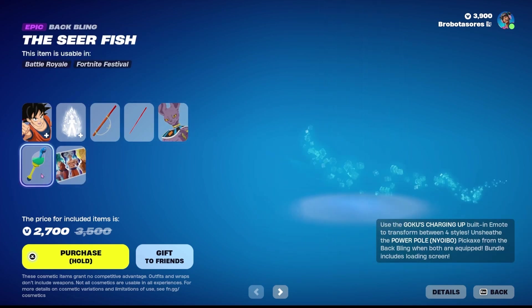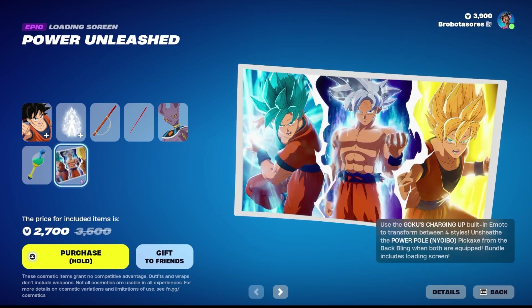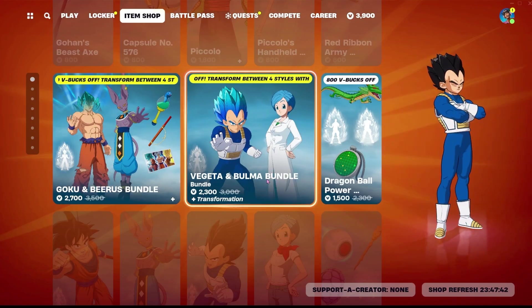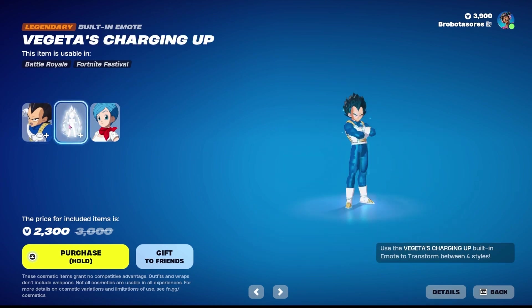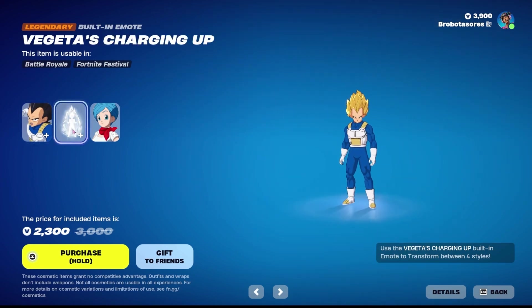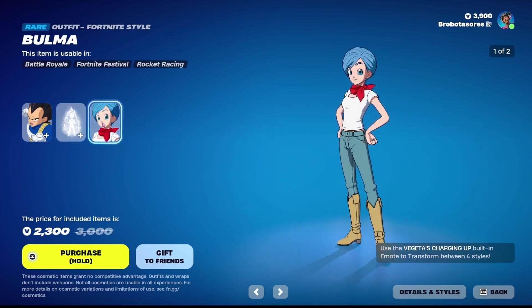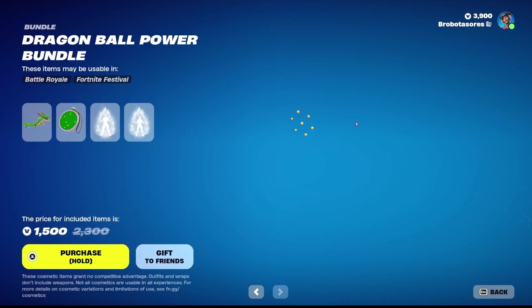Beerus, the Seerfish back bling, and the loading screen. You can also get the Vegeta and Bulma bundle, which is 2,300 V-Bucks. It includes Vegeta, an emote, and Bulma. These guys were also here 70 days ago.